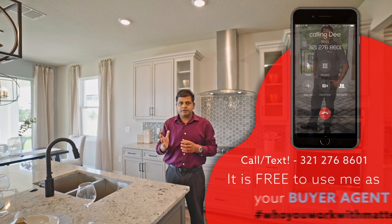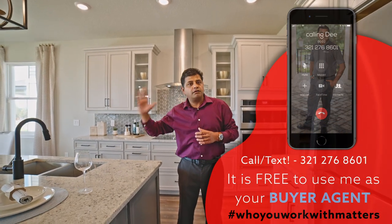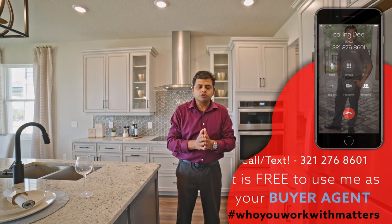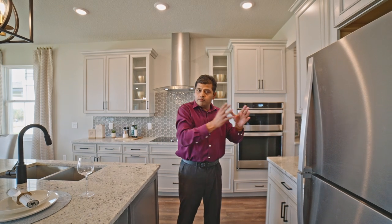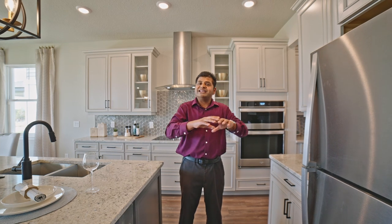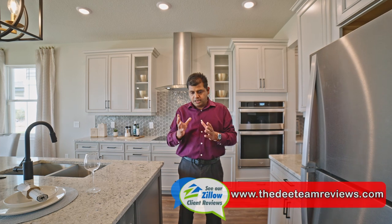It is absolutely crazy, and that's why it is very crucial that if you are looking to buy and you're even a year to a year and a half out, come down now. Let us help you narrow down your search — whether it's Claremont, Windermere, or West Horizon. The best thing you can do is get on a wait list. In order to get on a wait list with most builders right now, you have to be pre-approved.